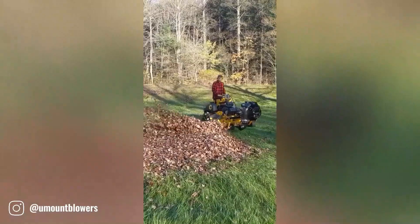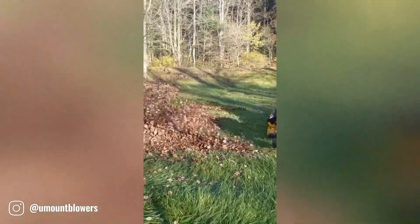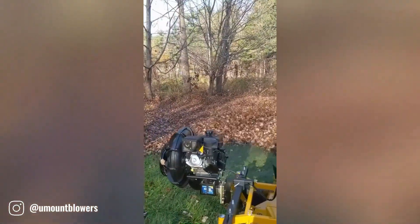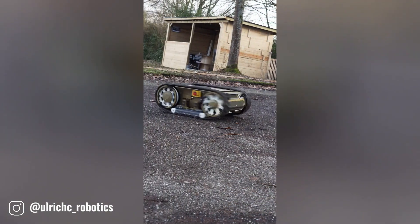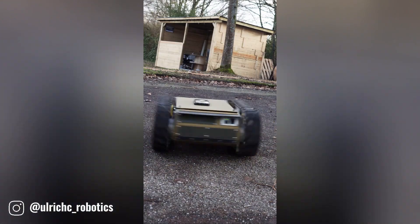The Amount UB-1-4 blower is a powerful and versatile tool designed for efficient leaf and debris removal. It features a 14-horsepower engine. Ulrichs Robotics is a German-based company specializing in the design and development of mobile robots. They create innovative robotic solutions tailored to various industries and applications.